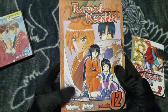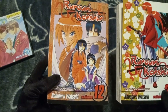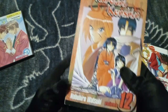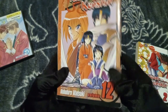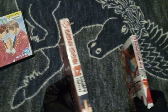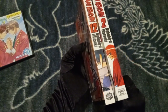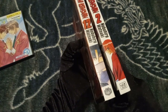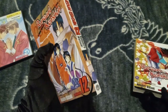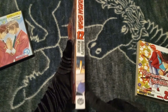Also, if you guys notice, on the covers here it says Shonen Jump Graphic Novel. These both have different Viz Media logos on them — I'll show you guys in a minute why this one does. But that is our side here.